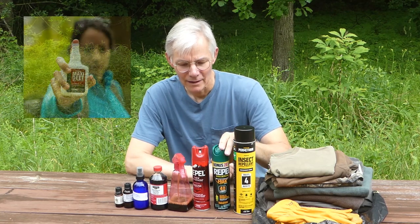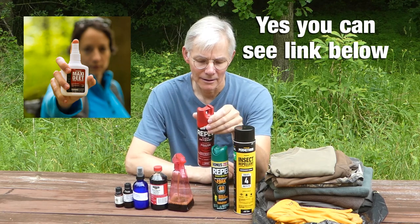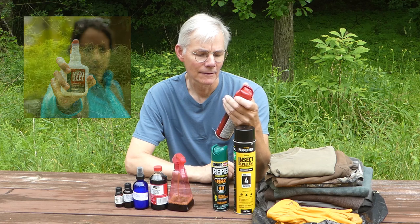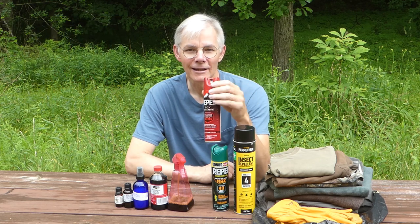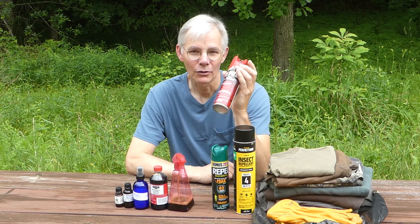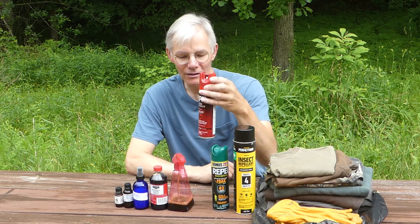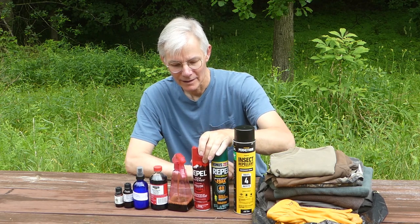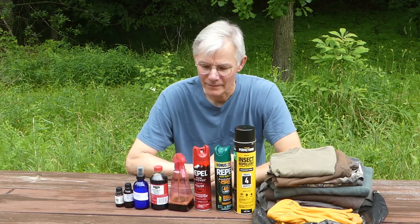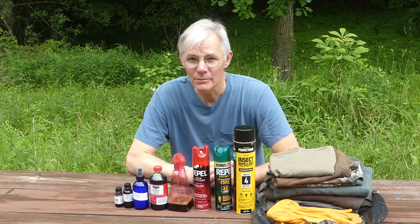You might be able to find it online. And this here is the Repel — the Repel — and this also protects you against ticks and mosquitoes and chiggers and all of those other things, but nothing works 100% for me.